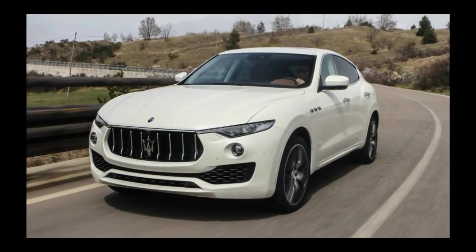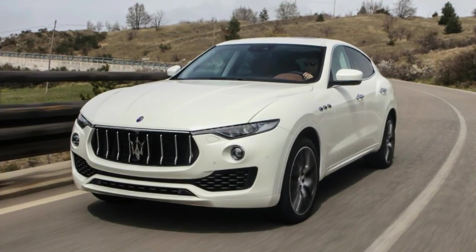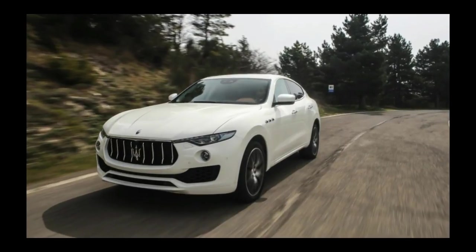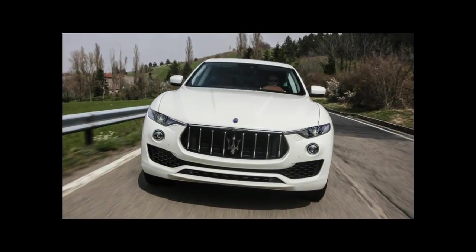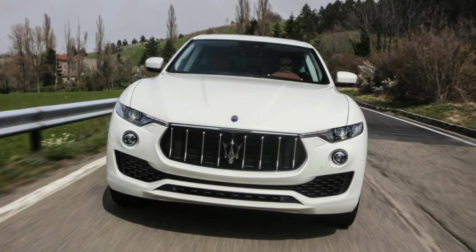If the Levante's unreserved styling, sweet singing twin-turbo V6 engine, and exclusivity appeal to you, we say go for it. There are few better ways to unsettle the status quo than from behind the wheel of a Maserati.